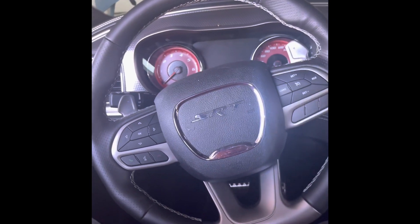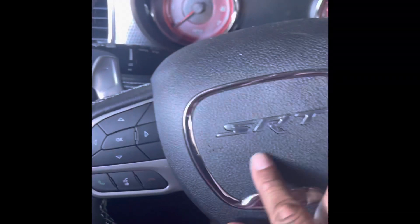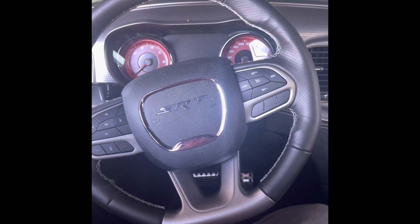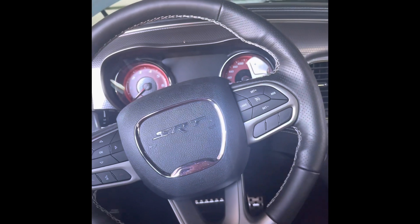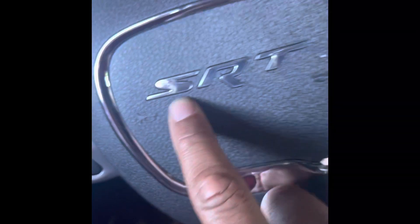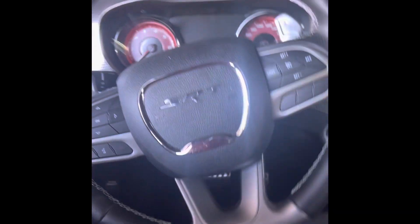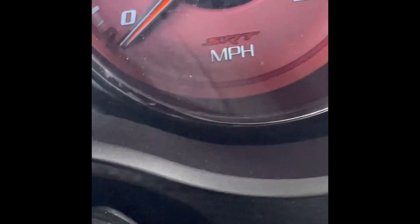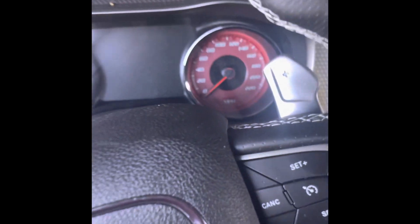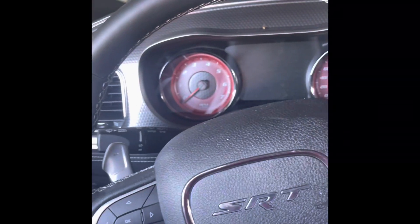Anybody with an RT is gonna tell you steering wheels don't matter — they'll be the first one to tell you — but they do matter. If it says SRT on that steering wheel, then guess what, it's SRT. It's a real SRT. Every time we see SRT, we're gonna say it: straight racing technology. He didn't mention on his dash — he don't have that straight racing technology on that dash. So if you don't got that on your dash, you ain't no SRT.